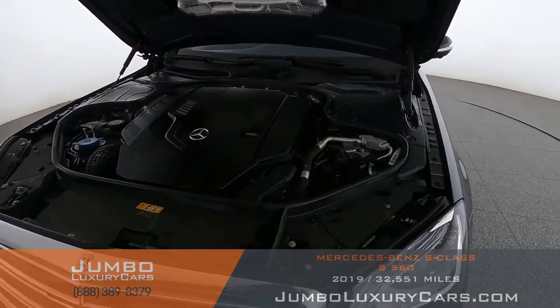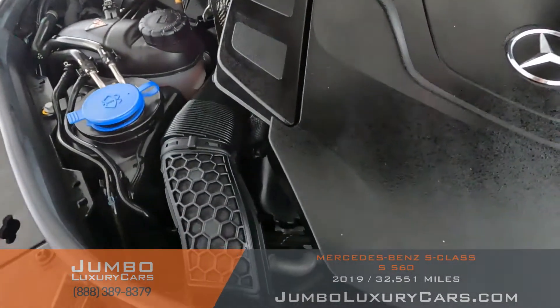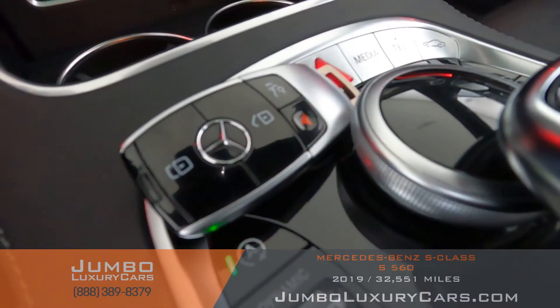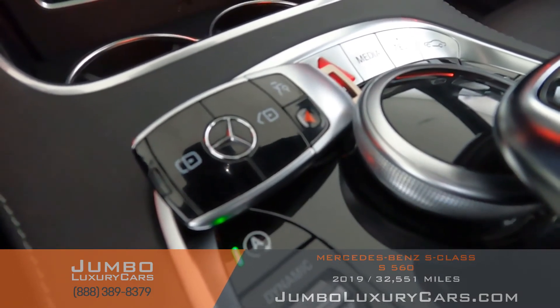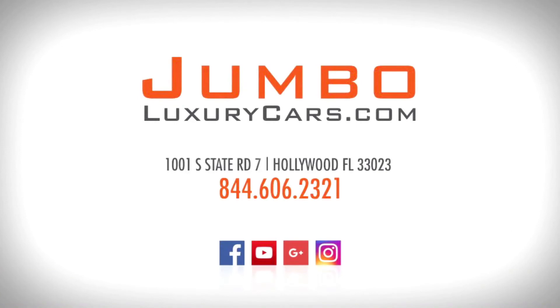Now let's take a look under the hood. As you can see, everything seems to be in good working order. For any additional information on equipment or accessories that come with the vehicle, please don't hesitate to contact one of our sales associates. Thank you for watching — if you have any questions, please don't hesitate to contact us. It will be a pleasure to assist you.